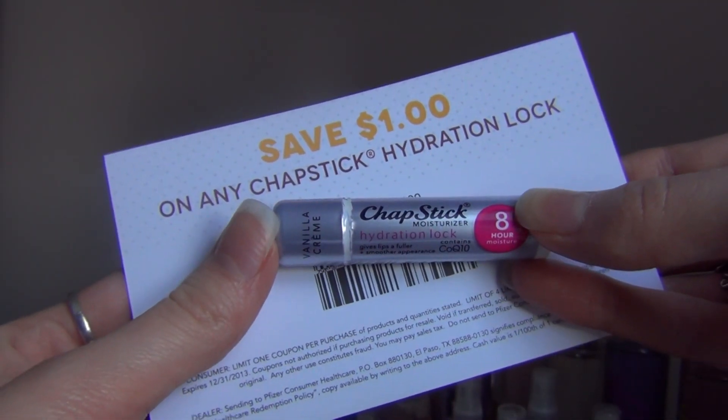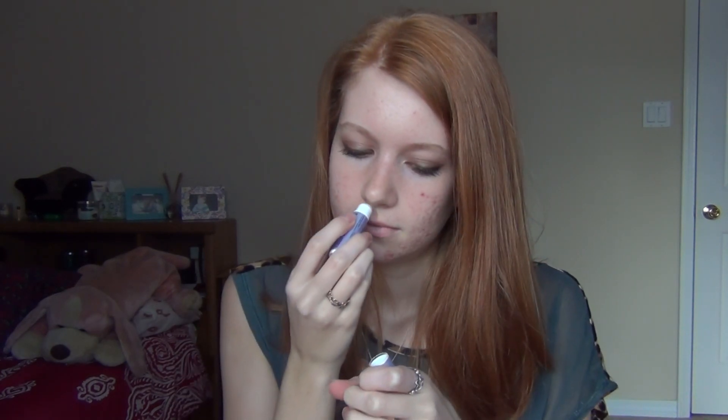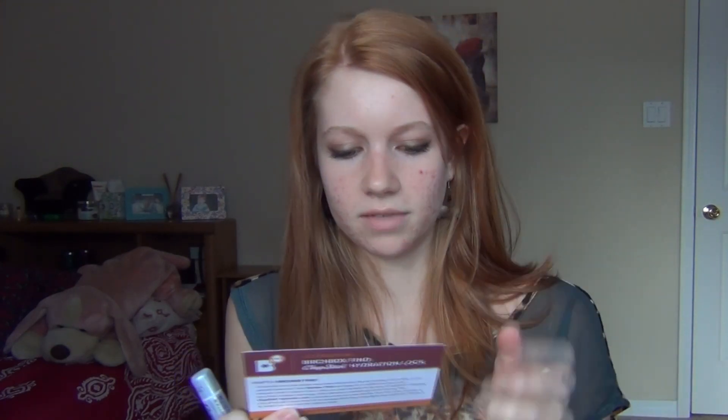Then I have this bag with a Chapstick in it. It says Hydration Lock eight-hour moisture, and it's in vanilla cream. I love anything vanilla, and I love lip balms and chapsticks — I'm constantly putting them on. Let me smell it. It doesn't have a strong scent but it smells kind of vanilla-y, which is really nice. There's also a dollar-off coupon for another Chapstick Hydration Lock — they're only like two dollars, so that's a nice little bonus.